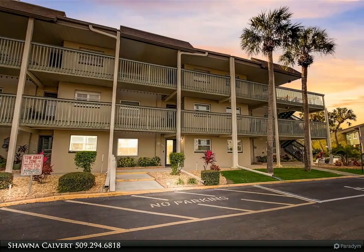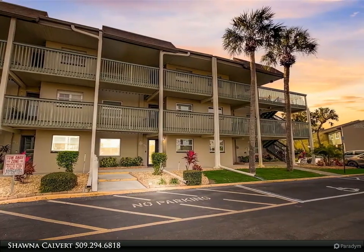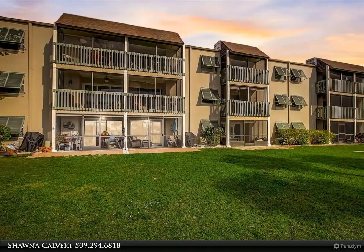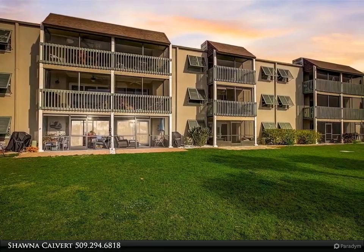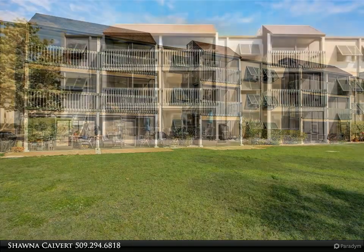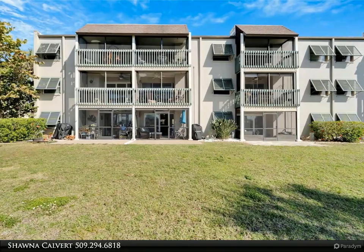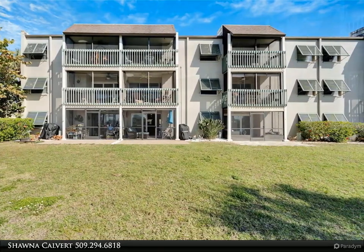Experience unparalleled waterfront living at 1028 Apollo Beach Boulevard, Unit 114. This exquisite two-bedroom, two-bathroom condo spanning 1,084 square feet has been fully remodeled to offer the finest in comfort and style, boasting the largest and most breathtaking 180-degree views of the neighborhood.